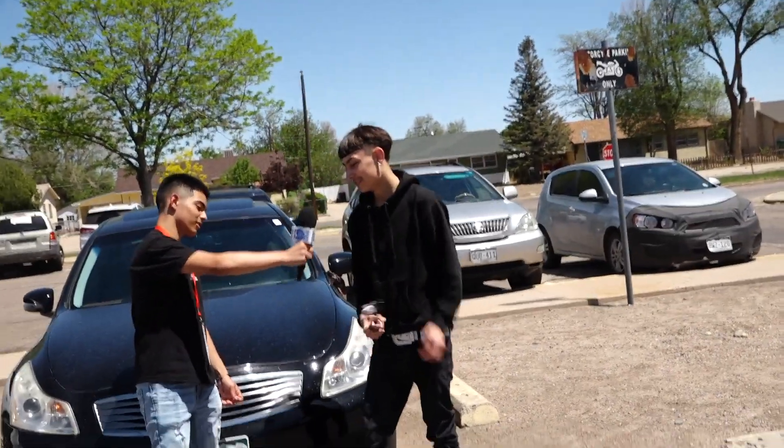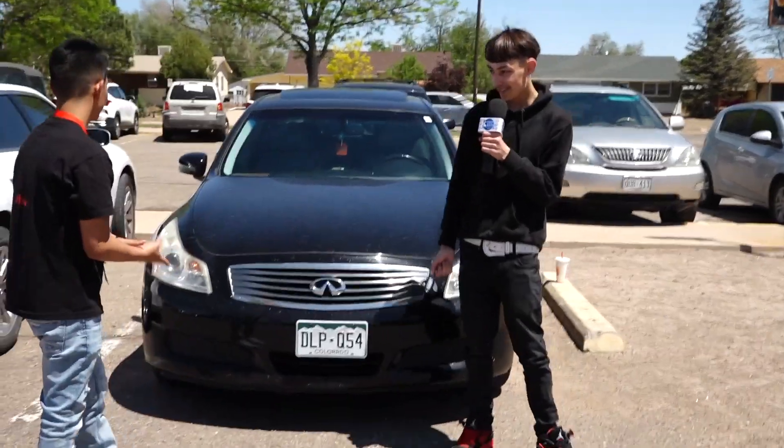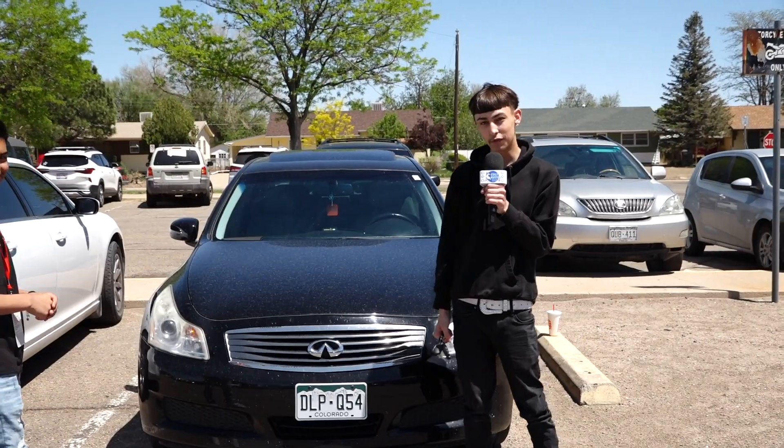Tell us what you got for today. We got a G35 2008. We got a full-on exhaust and that's it for now.